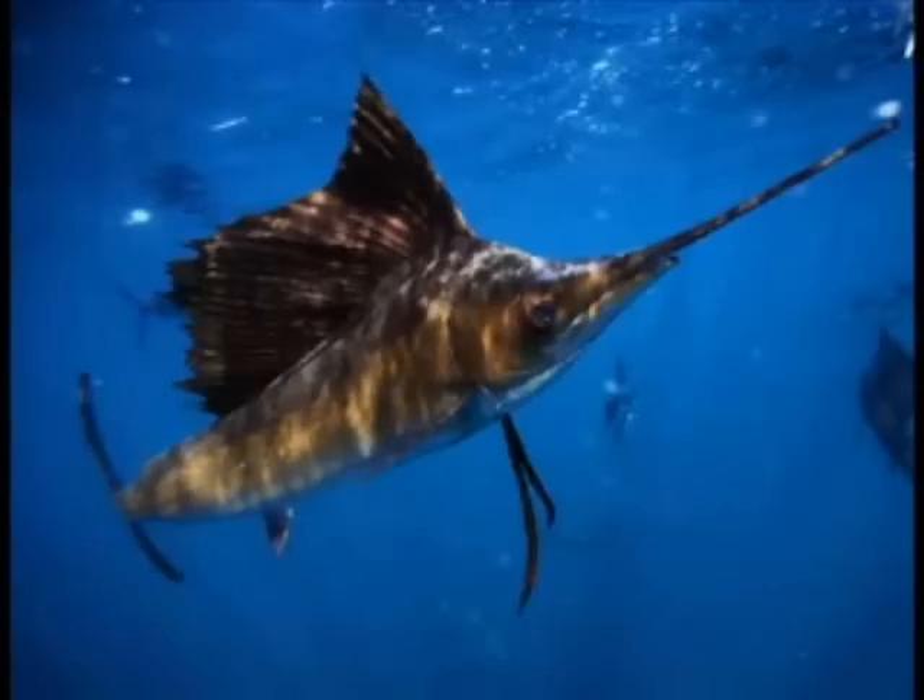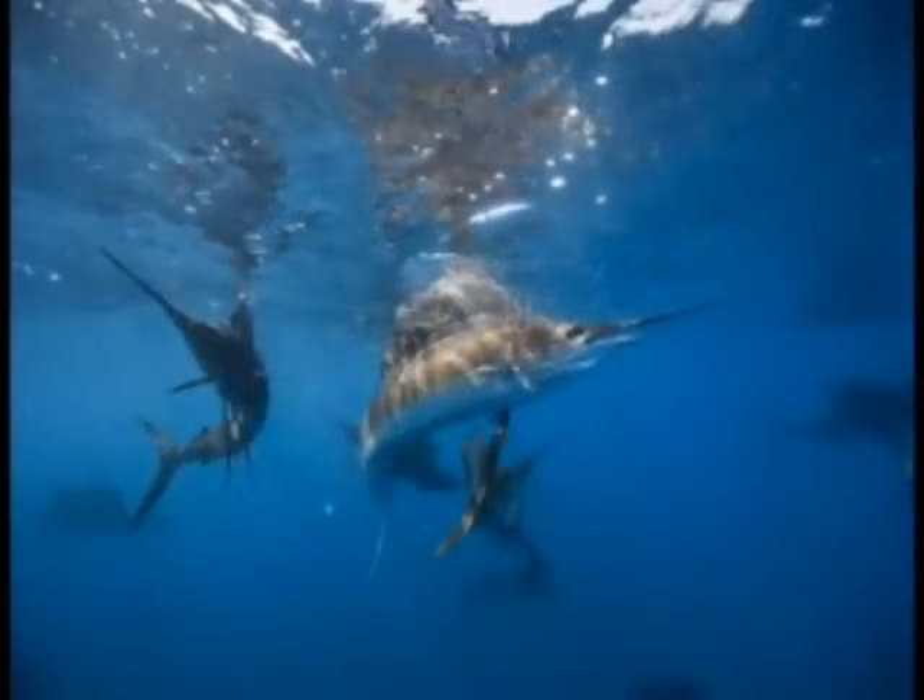It was amazing to watch them hunt with this group behavior now that it was easier for them to manage. The sailfish would come in — maybe they might be silver, or maybe black, or they were doing all these different colors. The sailfish would have its sail down, it would fire up, and you could actually hear it come up in your ear. The sail came up that fast, kind of like a fan opening.